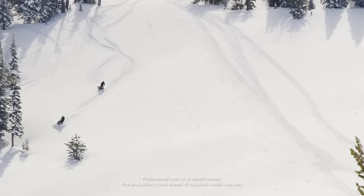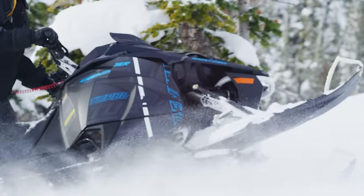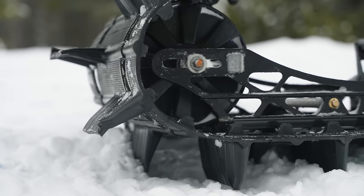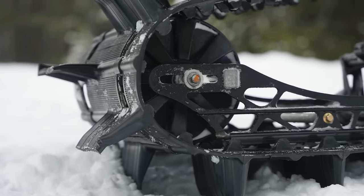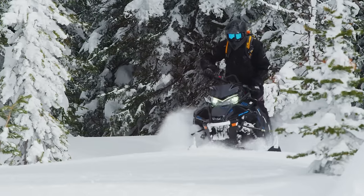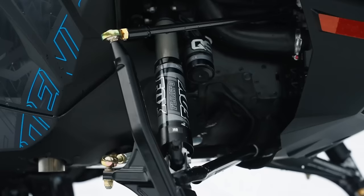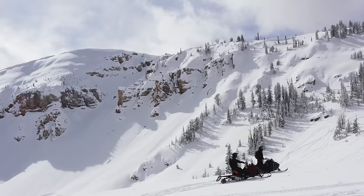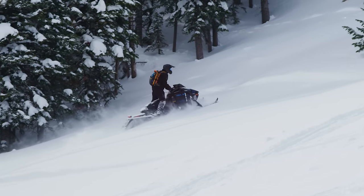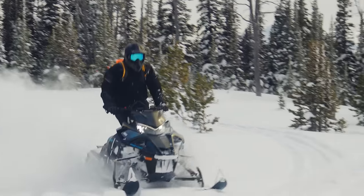The Yamaha Sidewinder MTX LE makes a triumphant comeback in 2025. If seriously steep and deep snow alpine ascents are your thing, the 153-inch track with 3-inch lug offers an experience like no other mountain sled out there. Taking small cues from the Mountain Apex, the 2025 Sidewinder MTX LE is equipped with the iconic 998cc turbo engine and state-of-the-art Fox Float QS3 shocks. Quantities are very limited, so if four-stroke boosted power for the mountains is your thing, be sure to place a deposit during spring power surge.